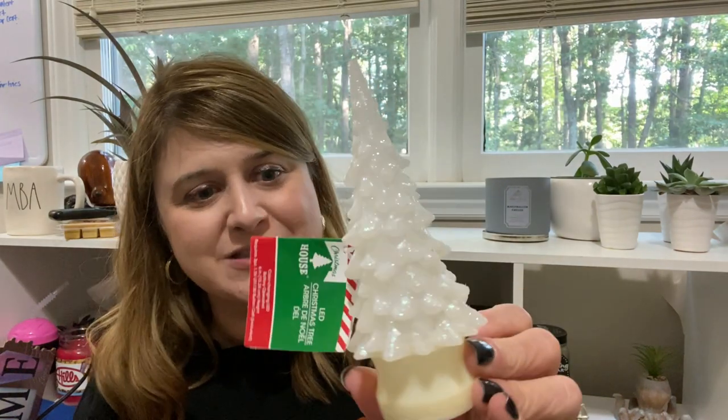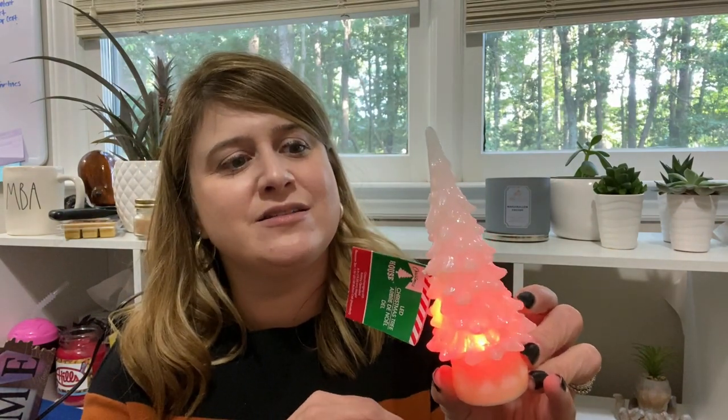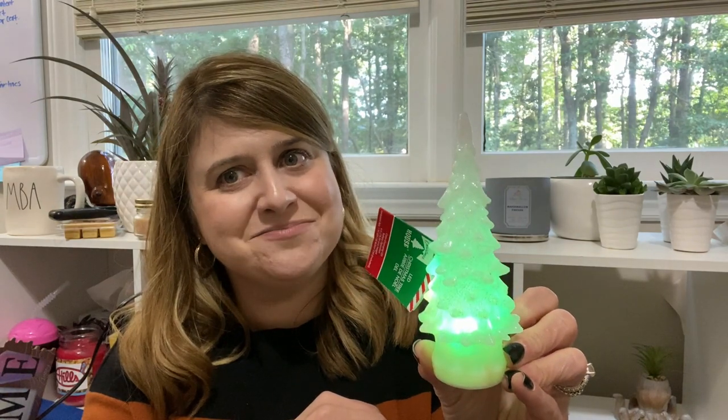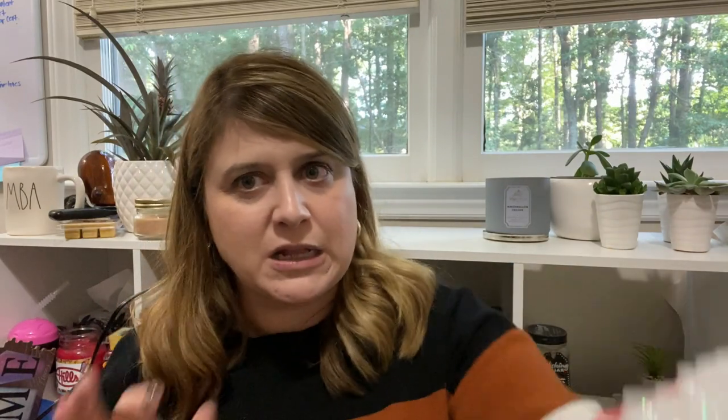Speaking of Christmas, I picked up one of these white trees. I think these are so cute — I just like them because they're white and sparkly. So we're going to add that to the holiday decor. And with those trees, they don't scream Christmas, so you can leave them up a little longer. I'm all about not having to switch too much stuff out.